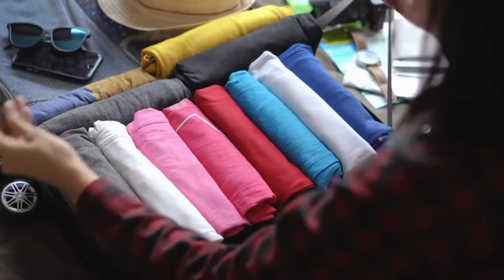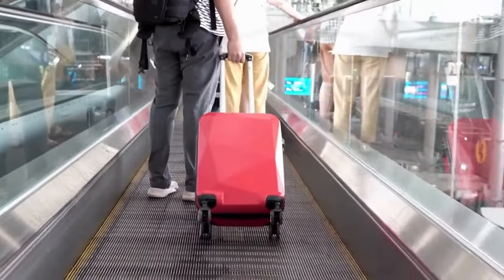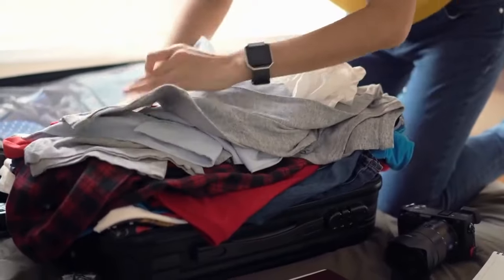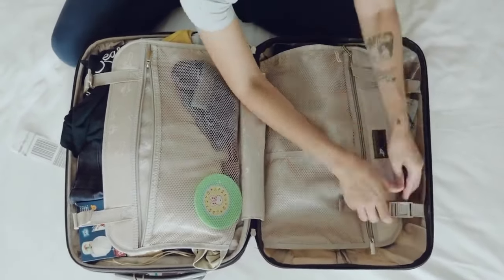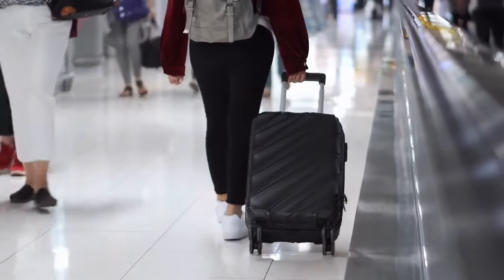Compression bags are a traveler's best friend when it comes to optimizing space in your luggage. These bags allow you to remove excess air from your clothing, reducing the volume they take up in your bag. Roll your clothes tightly, place them in the compression bag, and then squeeze out the air. This not only saves space, but also helps keep your clothes wrinkle-free.